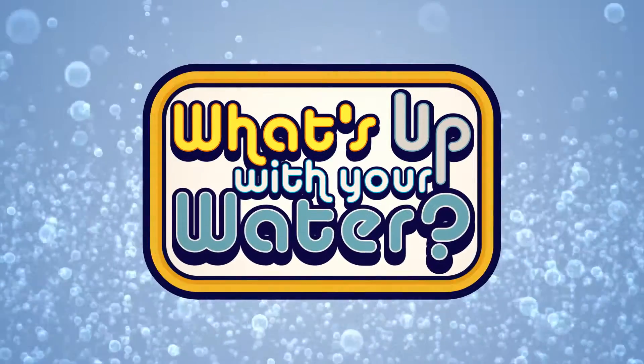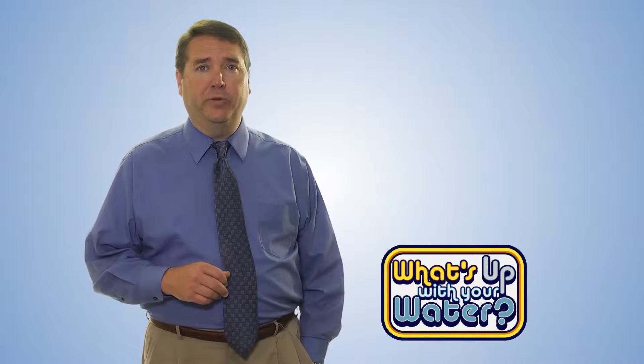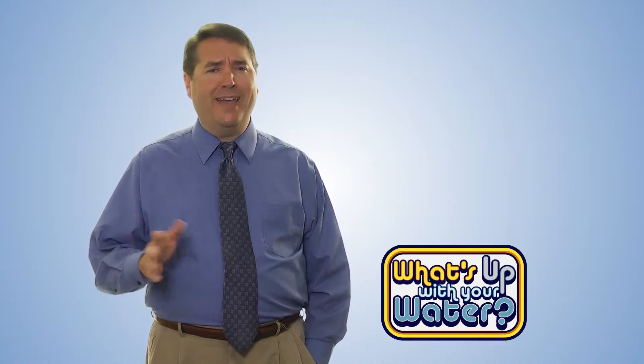What's up with your water? Brought to you by Waterworks. Did you know that scale build-up in your hot water heater could be costing you money on your energy bill every month? That build-up is a bad conductor of heat, taking more energy to heat your water.